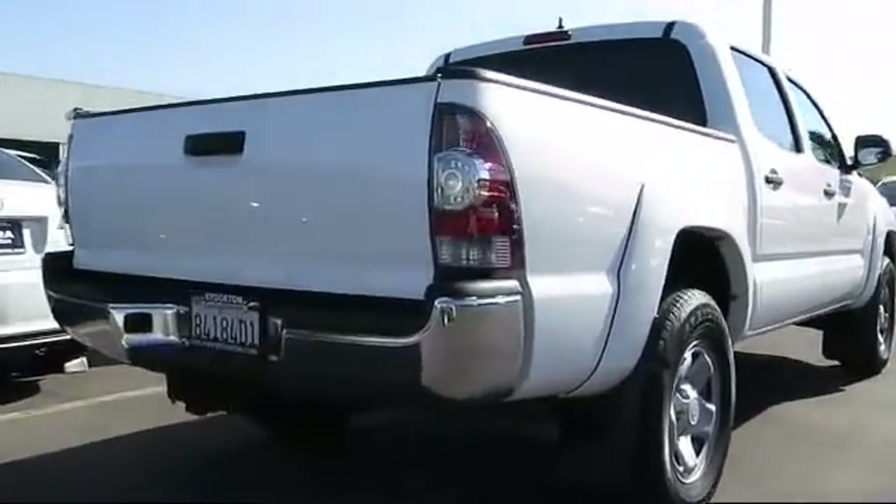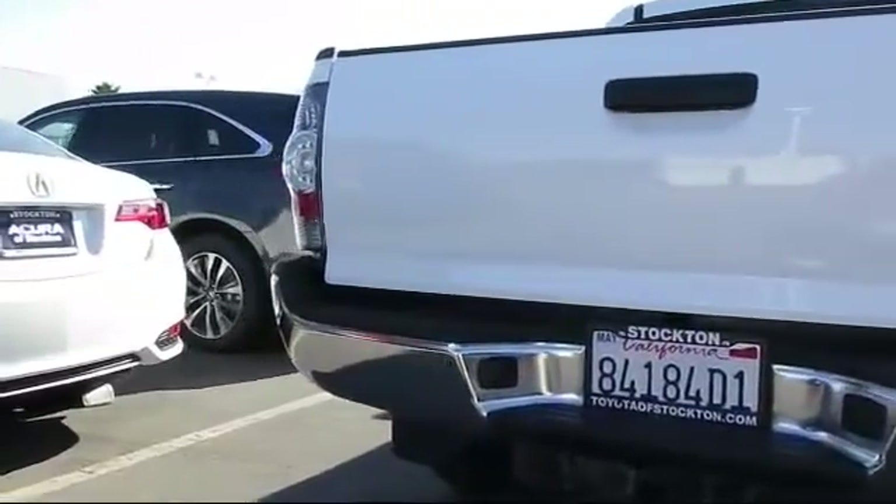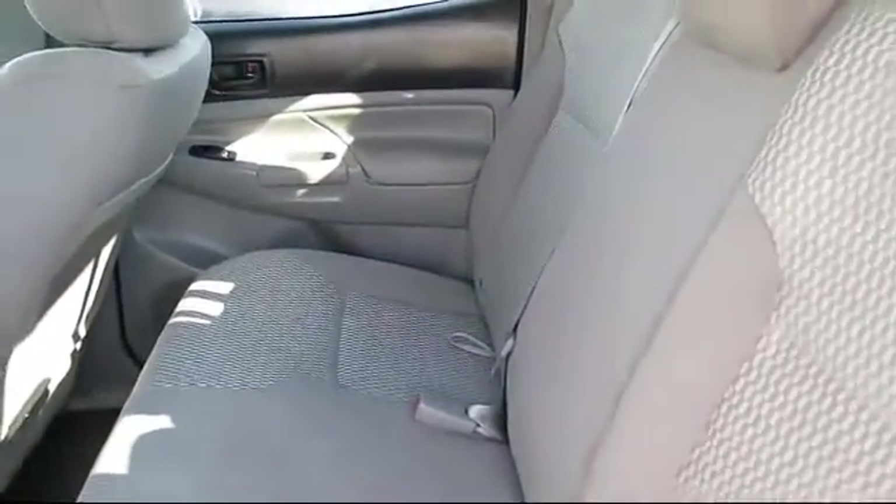This vehicle has less than 30,000 miles on the odometer. Every Toyota certified vehicle goes through a rigorous 160-point quality assurance inspection by Toyota factory trained technicians.